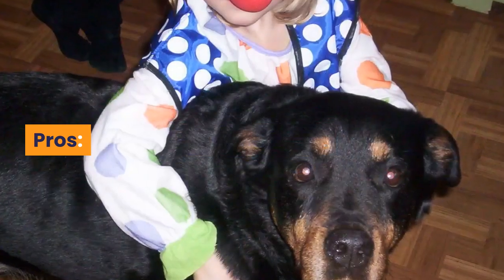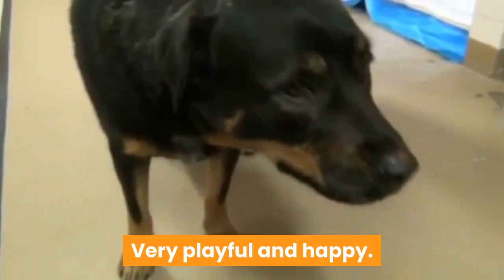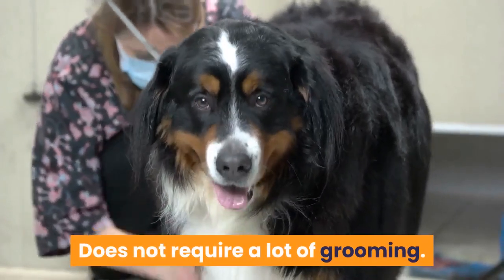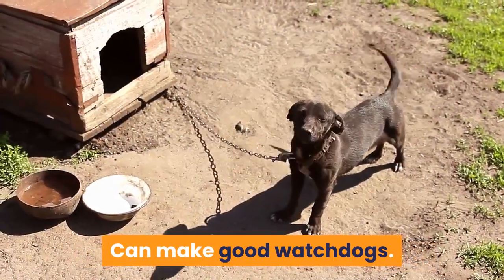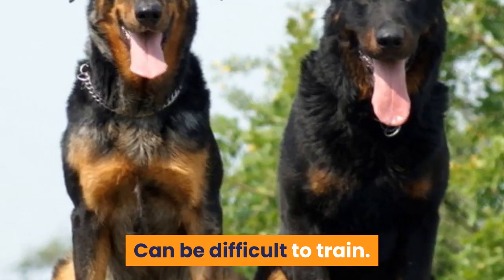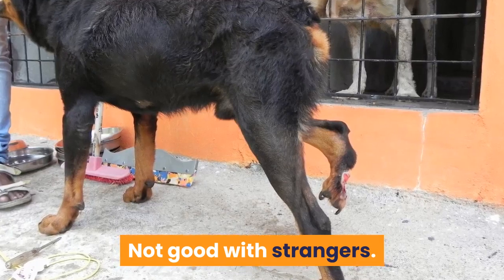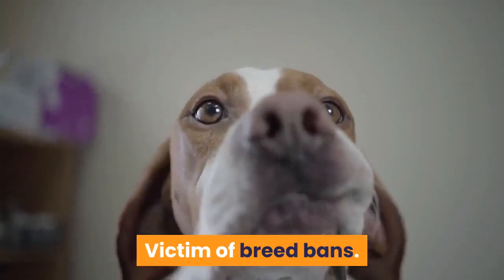Pros: great with children, very playful and happy, does not require a lot of grooming, can make good watchdogs, adaptable and can live in most households. Cons: can be difficult to train, their strength can make them hard to control, not good with strangers, and victim of breed bans.